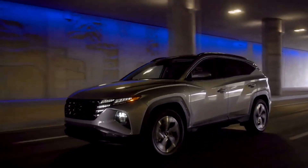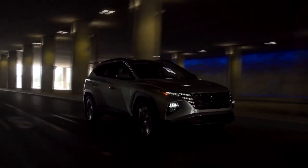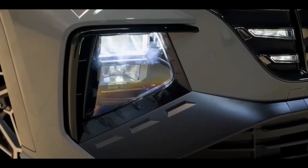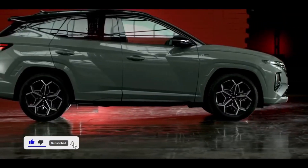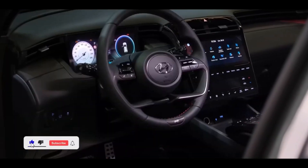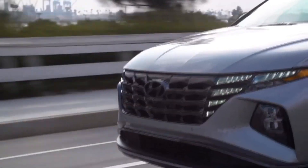After exploring the incredible features of the 2024 Hyundai Tucson Hybrid, don't forget to hit the like button, subscribe to Auto Explorer X for more in-depth reviews, and click on the notification bell to stay updated with the latest automotive wonders. Share your thoughts in the comments below, and let's keep the exploration rolling together! Thanks for tuning in, and we'll catch you on the next adventure!